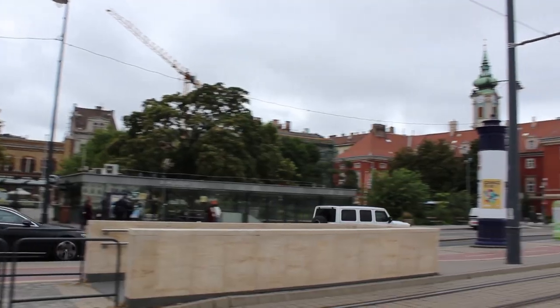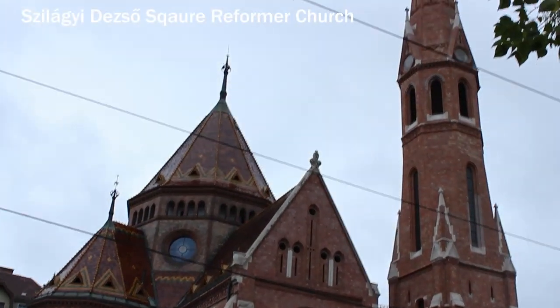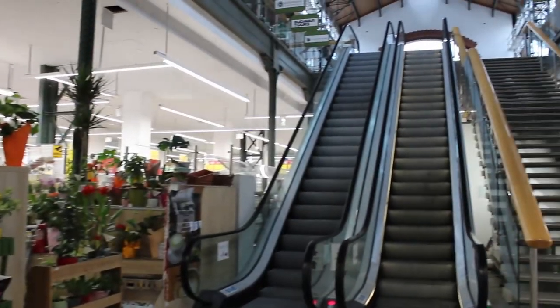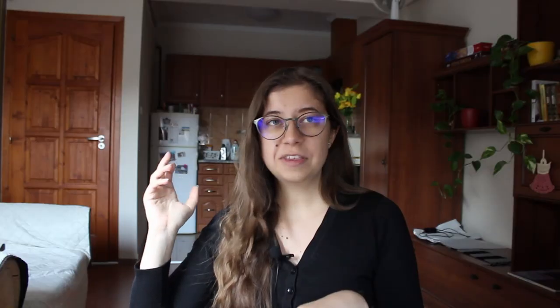We continued on to Batthyány Square, which is actually the largest transport hub of the first district besides the daily train station. Next to the square you can find the Szilágyi Dezső Square Reformed Church, a true gem of the Danube bank. Batthyány Square has a market hall with cafes and supermarkets, so it's a perfect place to stop. From here you'll also have the best view of the Parliament — it's a very popular spot among tourists for that iconic Instagram photo.